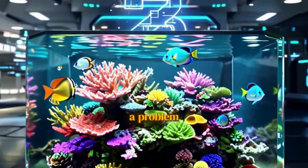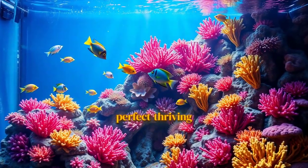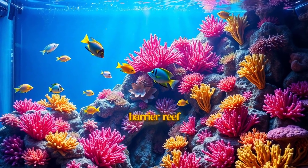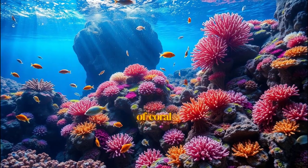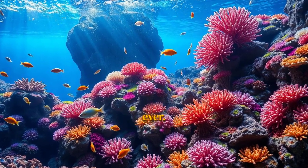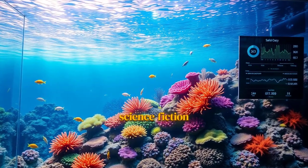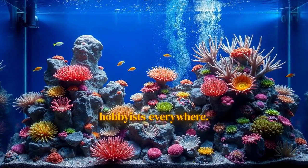What if your aquarium could text you about a problem before it even happens? What if you could build a perfect, thriving slice of the Great Barrier Reef right in your living room? In 2025, the world of coral reef aquascaping is evolving faster than ever. Tech and techniques that felt like science fiction just a few years ago are now becoming the new standard for hobbyists everywhere.